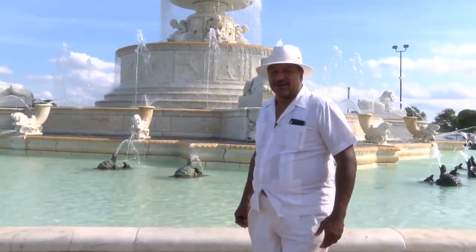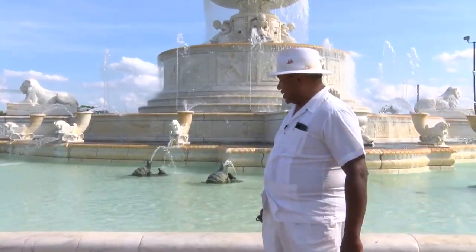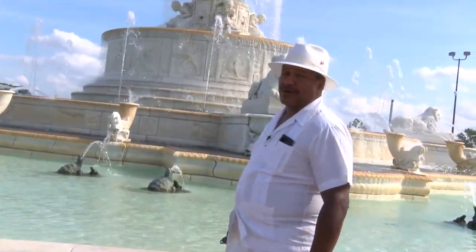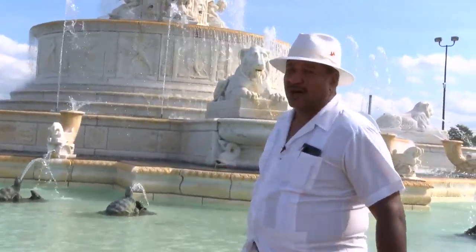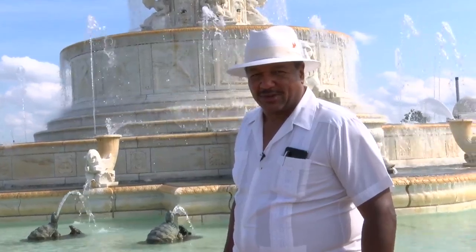It's still a beautiful fountain. It changes colors at night and it's very ornate. It's built of beautiful marble and it has beautiful spouts and color. So come and visit this beautiful jewel right here in the middle of the city of Detroit and the Detroit River.